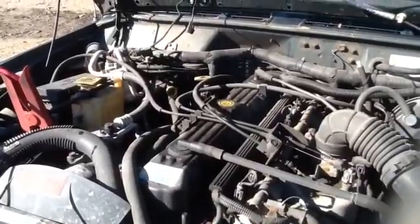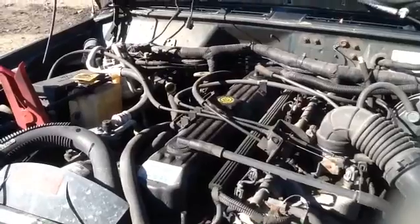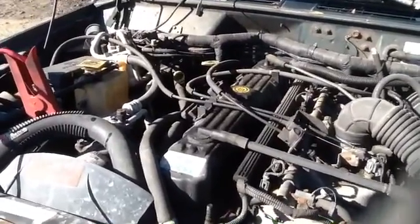Once again this is a 2000 Jeep Cherokee, stock number 15K21 with a 4.0. Thank you.